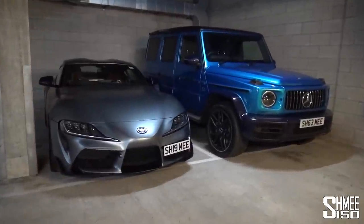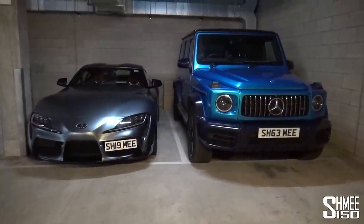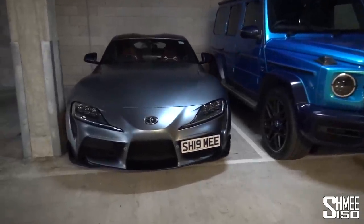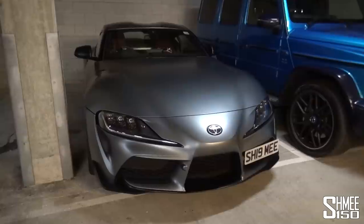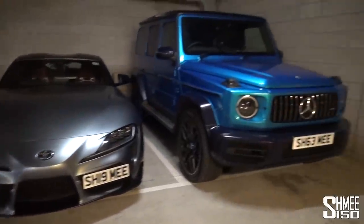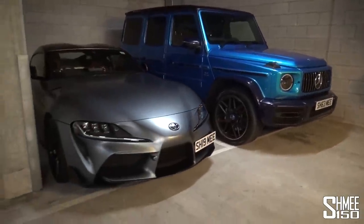These two Shmee-mobiles haven't spent all that much time together, but at the moment these are the two cars I'm using for daily driver duties - two very different cars in the form of the new Toyota GR Supra and the beast that is the AMG G63. The Supra is small, nimble, easy to drive, and also pretty efficient on a longer run, while the G63 is the ultimate powerhouse - luxurious, comfortable, incredibly powerful, and it makes an amazing sound too.